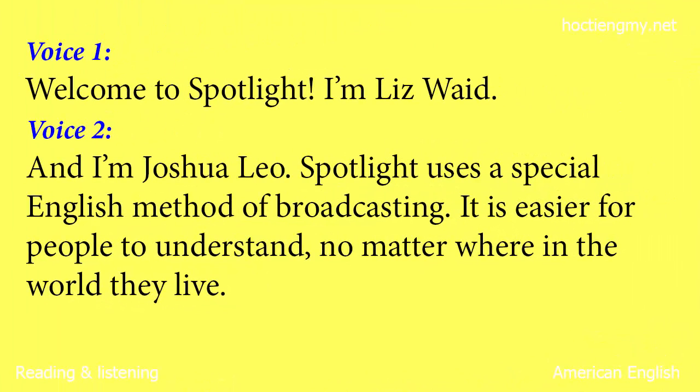Welcome to Spotlight! I'm Liz Waid. And I'm Joshua Leo. Spotlight uses a special English method of broadcasting. It is easier for people to understand no matter where in the world they live.